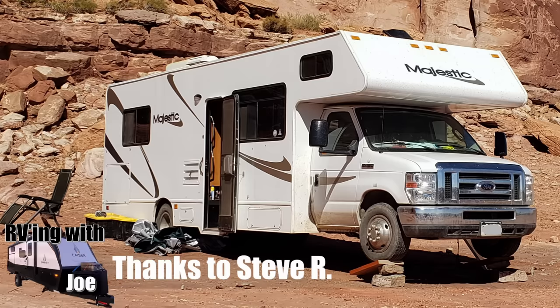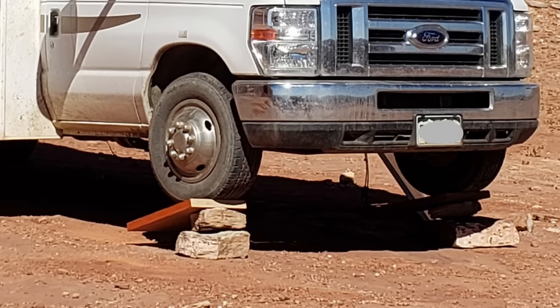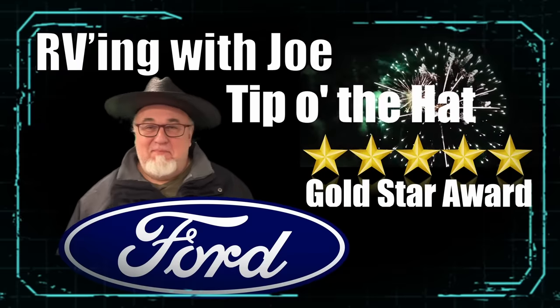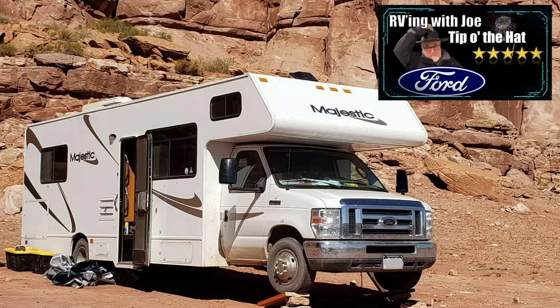Props to Steve R for sending this in. This is a classic Ford Econoline classy setup, but you always wonder how these folks have to level their rig. They made the best of it using rocks, and I think it looks like some shelving from inside to make these ramps. I didn't get a lot of Fords in this video, so I'm probably just going to give this guy the RVing with Joe Tip of the Hat Gold Star Award for the ingenuity it took to make this thing level. I bet it's not even level inside.